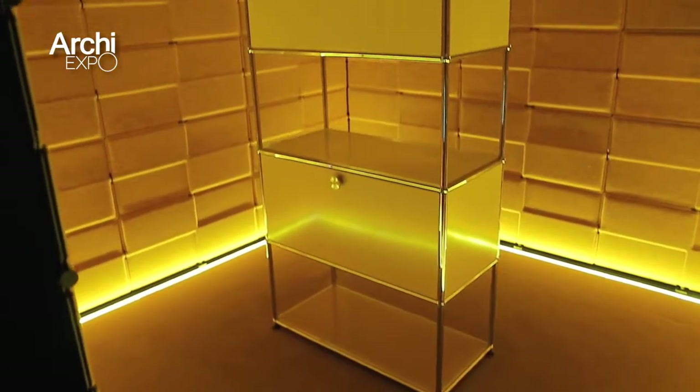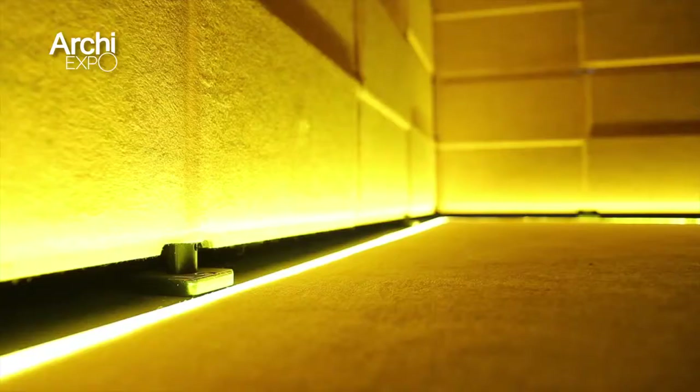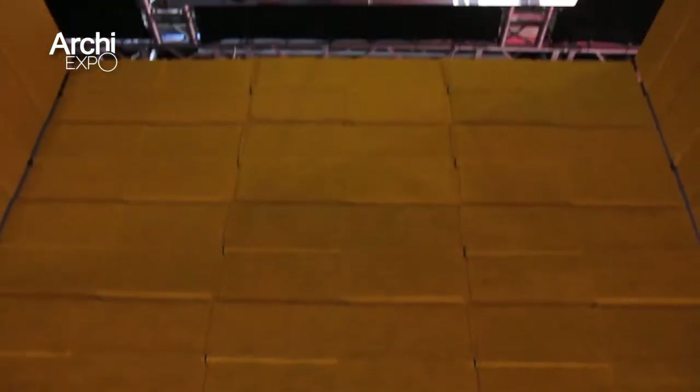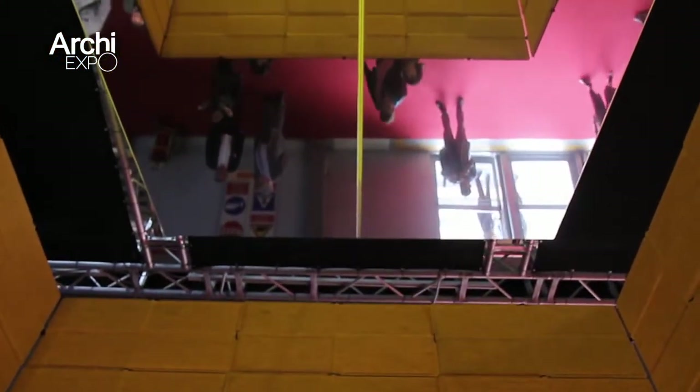Over a long period of time — it took nearly five years to develop — we created bricks: two different sizes of panels that we can combine with a new connection point. A very limited number of parts, and then you give these parts to people and they start to build. Our intention was open spaces, also with a high acoustic absorption effect in these privacy panels.